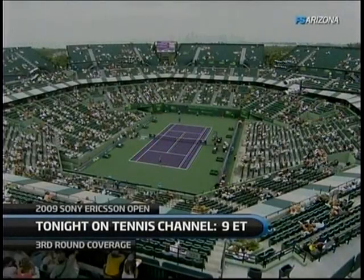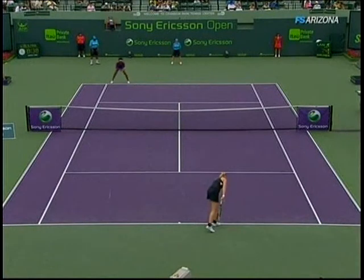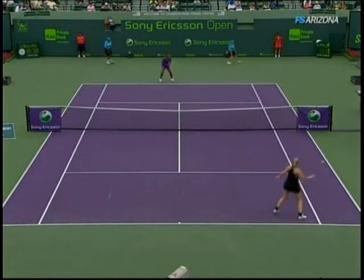On Tennis Channel, that coverage will be at 9 Eastern, 6 Pacific, and scheduled to play in that window. And of course, this is all weather permitting — James Blake and Tomas Berdych in a very entertaining third round match.